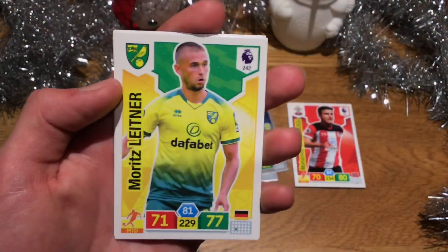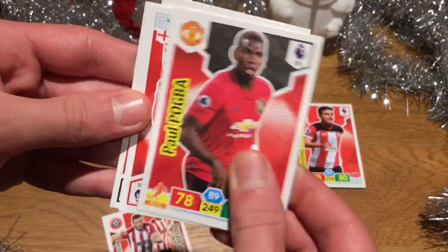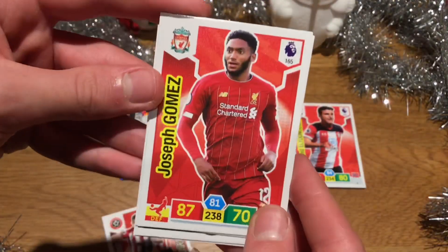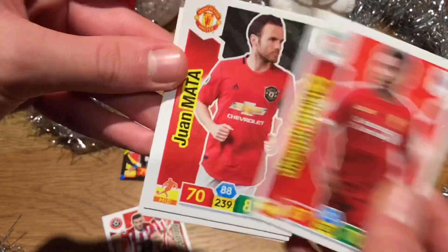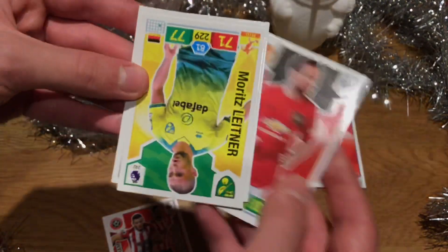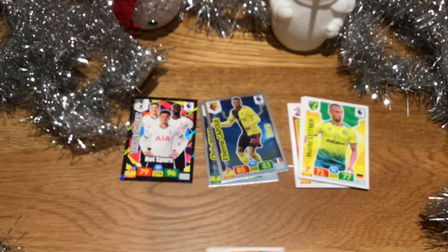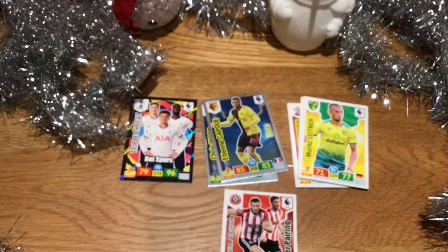Now to finish off the opening — we have Moritz Leitner from Norwich, Paul Pogba from Manchester United, very very nice, Joseph Gomez from Liverpool, and last but not least the veteran Juan Mata from Manchester United. That is it — I really hope you enjoyed this day one and day two of the advent calendar Christmas opening.